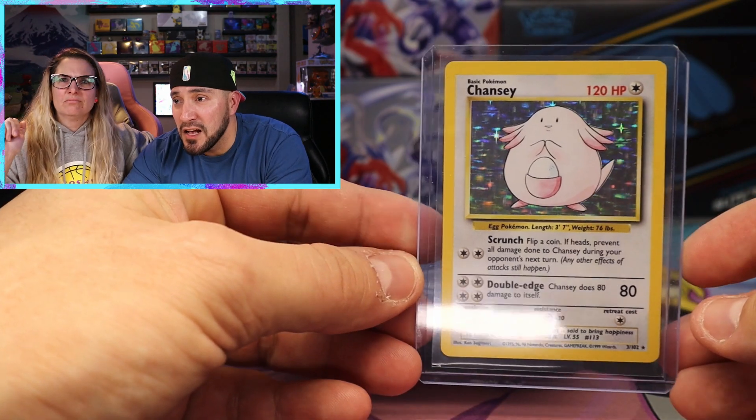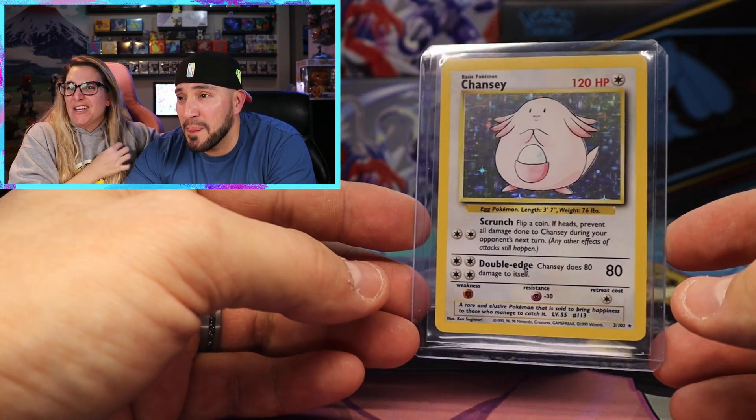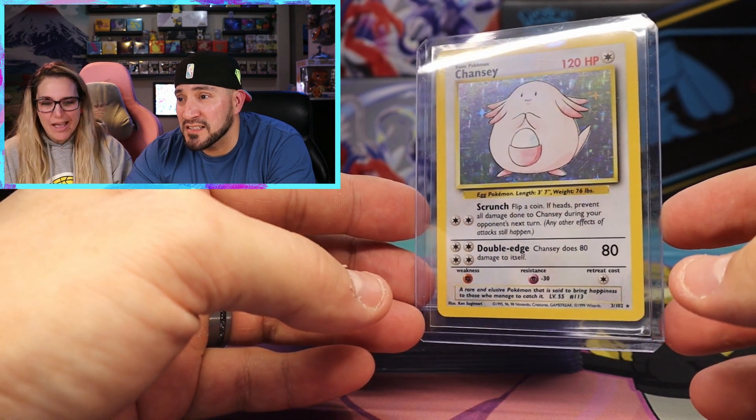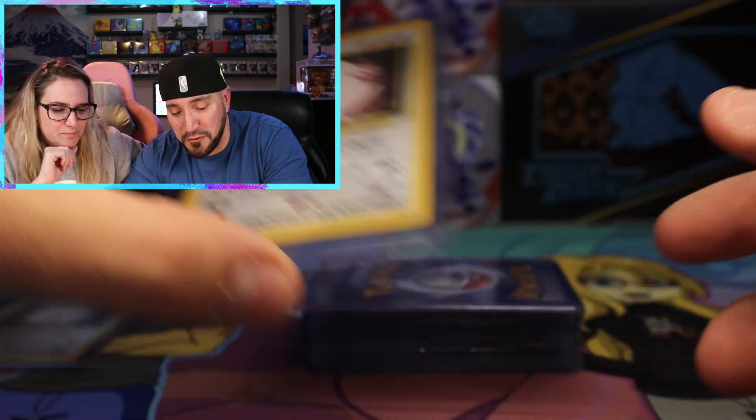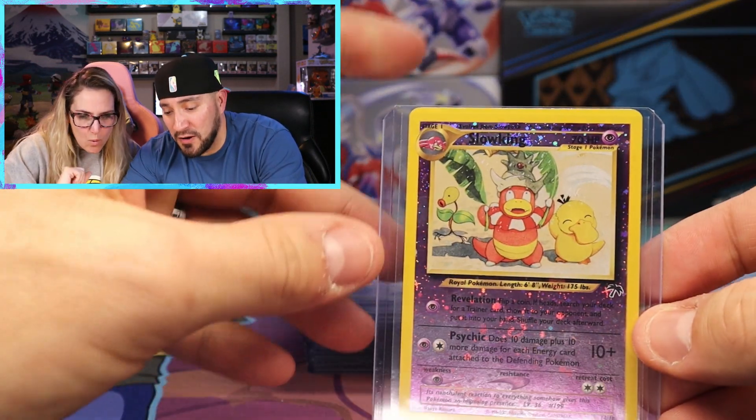We have another Chansey - is it all Chanseys? This is actually a base set Chansey. Did you just buy a Chansey collection? So far I'm very, very happy with the Chanseys.